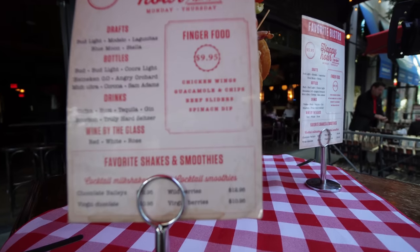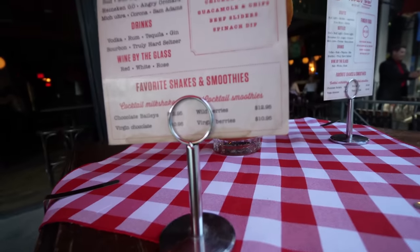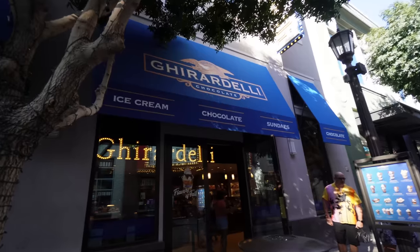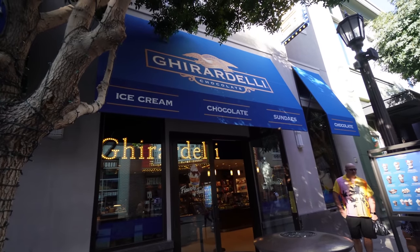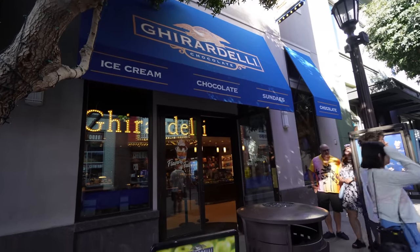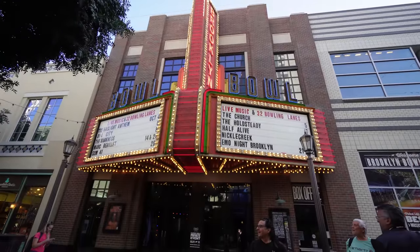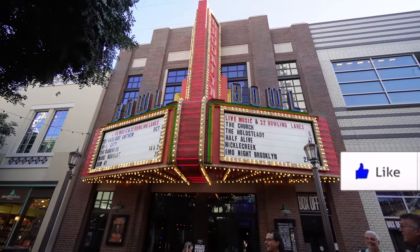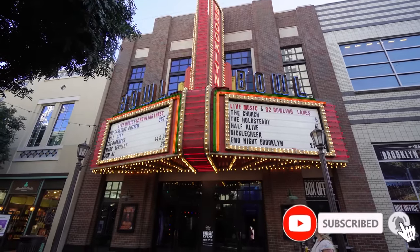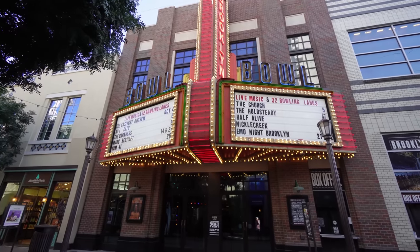Finger foods are $9.95 — chicken wings, guacamole chips, beef sliders, spinach dip. Shakes and smoothies are a little more expensive. You guys know this is one of my favorite spots on live streams, especially during winter — I'll pop in here, get a hot chocolate, and spike it with Baileys or Kahlua to keep me going. You can also pick up chocolates at Ghirardelli, originally from San Francisco. And this is the entrance to Brooklyn Bowl — they have live music and 32 bowling lanes.